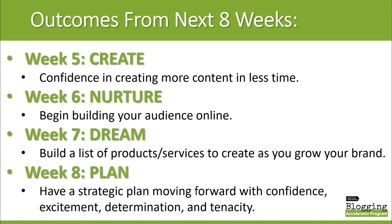In week six, you're going to begin building your audience online. In week seven, you will build a list of products and services to create as you grow your brand. And then finally, you will leave week eight with a strategic plan moving forward with confidence, excitement, determination, and tenacity.